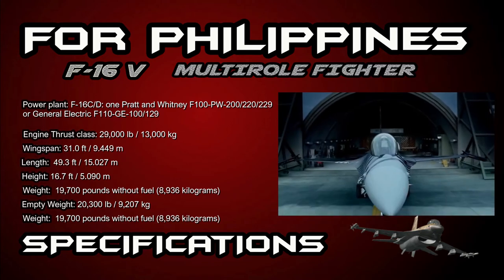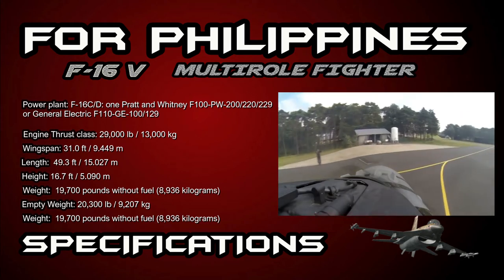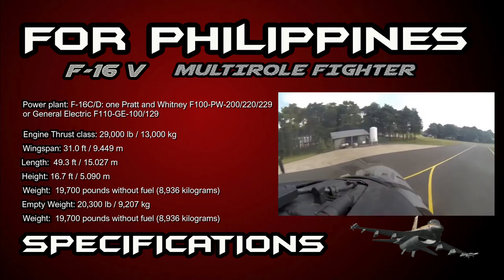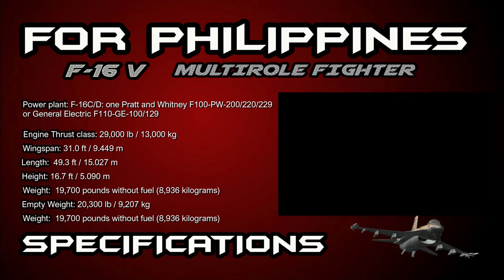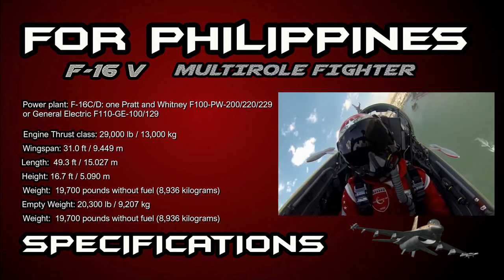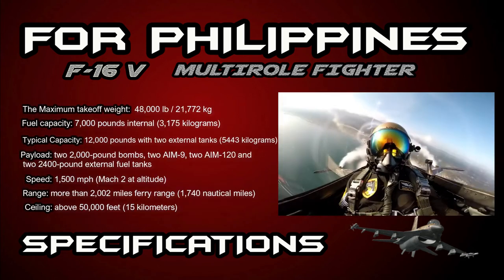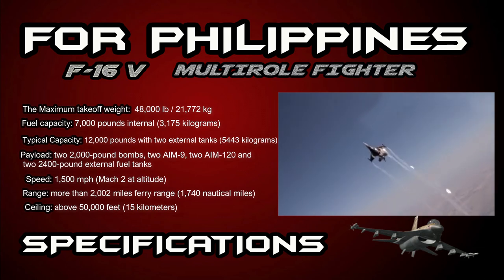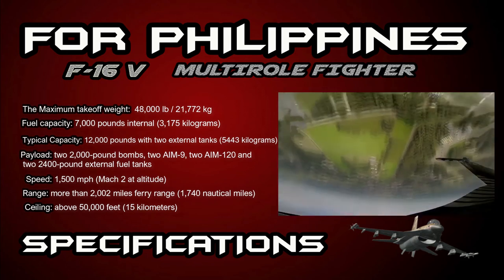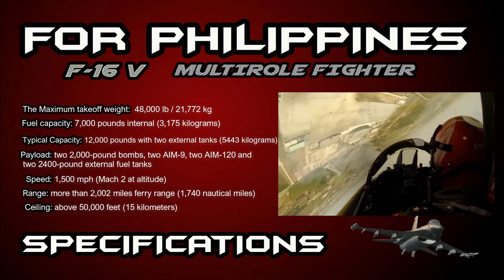The weight of the Falcon is 19,700 pounds without fuel, or 8,936 kilograms empty weight. The operational empty weight is 20,300 pounds or 9,207 kilograms. The maximum takeoff weight is 48,000 pounds or 21,772 kilograms.